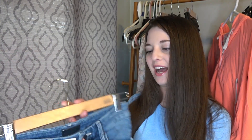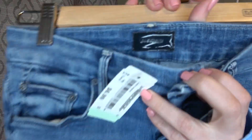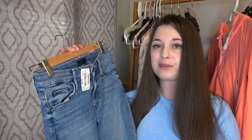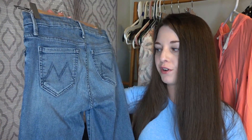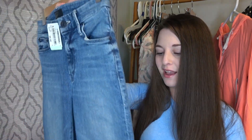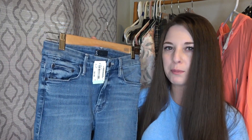I found quite a few pairs of Mother jeans in the past couple of weeks — not complaining about it. These were $6.99 and they do have the black Mother tag. These are my size and I tried them on and I really did like them. However, I can get over $50 for these Mother jeans, so I am going to list them. They're really cute, so I kind of get why people like Mother.